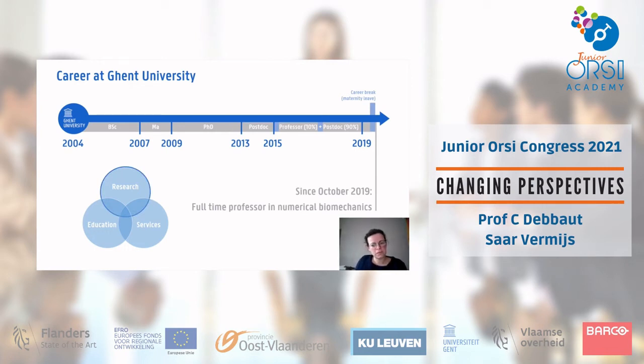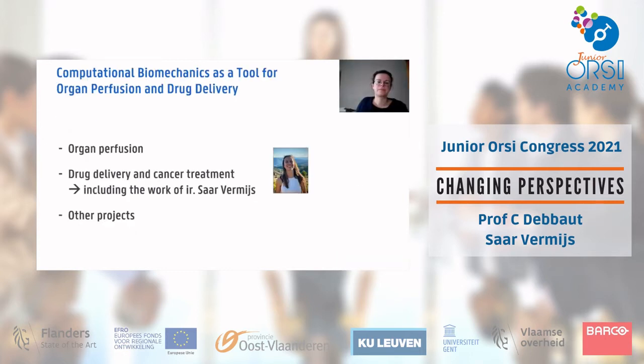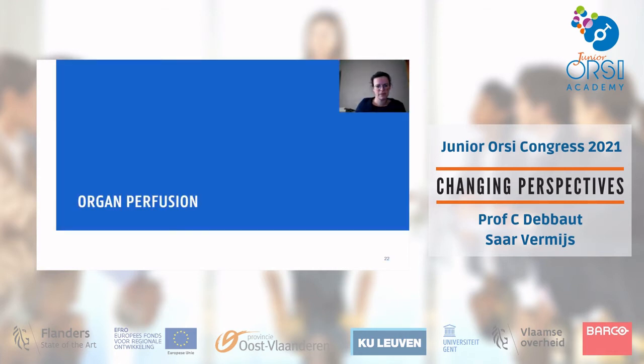For the rest of the presentation, we will focus on the research topics: first organ perfusion, then drug delivery and cancer treatment — during which you will meet Saar Vermees, who will present her work on partial nephrectomy planning — and finally a few examples of other projects. Let's start with organ perfusion.